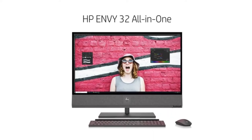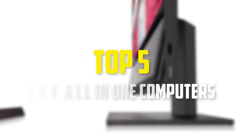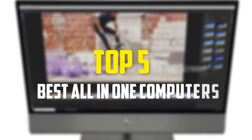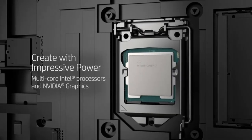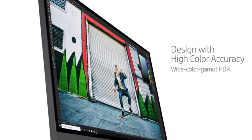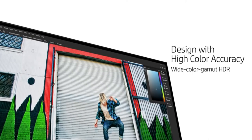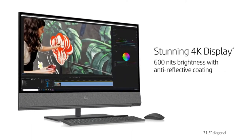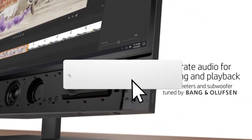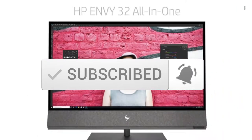Hey guys, in this video we're gonna be checking out the top 5 best all-in-one computers that are available on the market for their true quality. I made this list based on my personal opinion and hours of research, and have listed them based on popularity, quality, price, durability, user opinions and more. If you want to see more information and the updated price, you can check out the description below, and also make sure to subscribe for more reviews. Ok, let's get started with the video.